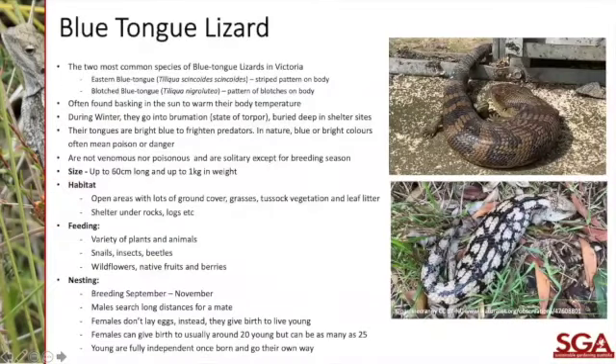On the larger side of the skink family we have blue-tongued lizards. The eastern blue-tongue is the more common one, with shades of brown and stripes. This one lives under my shed concrete and wanders into the veggie garden looking for snails. The blotched blue-tongue has a very different, almost pinky colour and a blotchy pattern on its back. They are often found basking in the sun. If anyone has seen the blotched one, please note it in the chat.